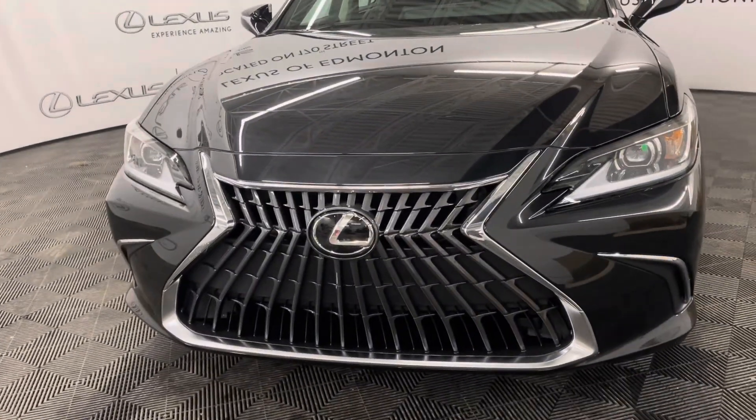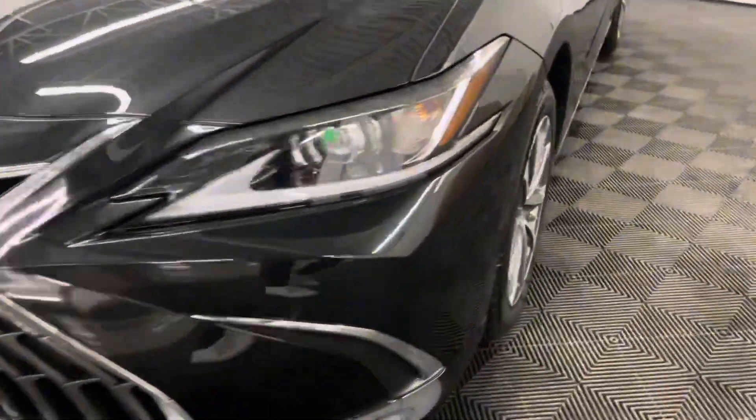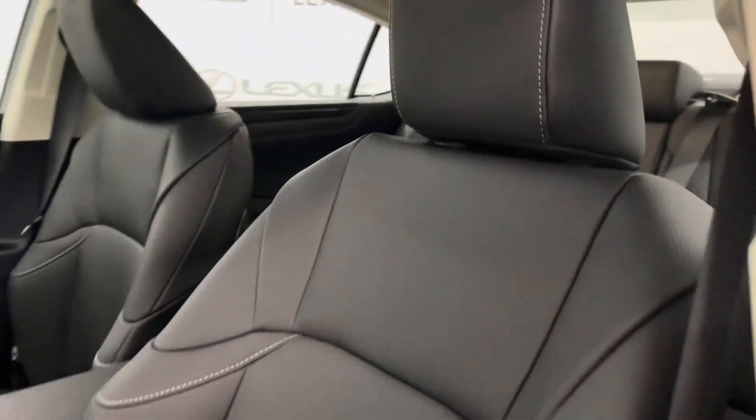Under the hood you have a 2.5 liter four-cylinder engine, 17-inch alloy wheels, and keyless entry. Inside you have black leather interior with eight-way power seats.